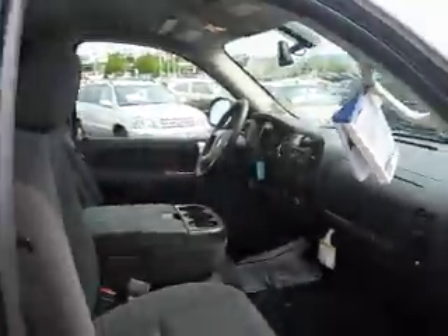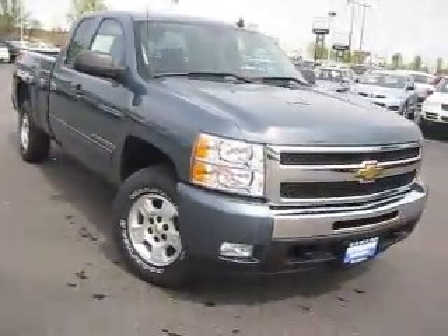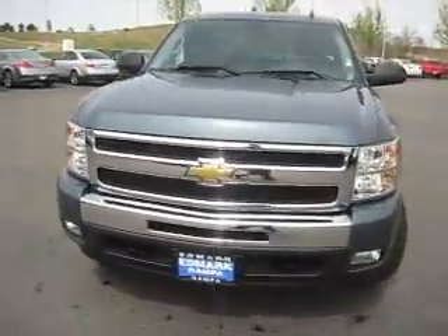We also have 4WD, the safety of OnStar, a universal home remote. And so much more tightly packed into this brand new 2009 Chevy Silverado that could be sitting in your driveway if you come here to the Ed Marks Superstore today.